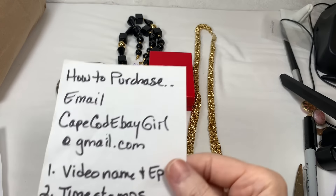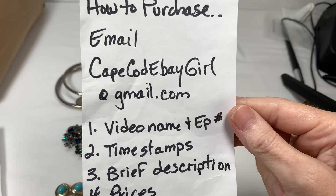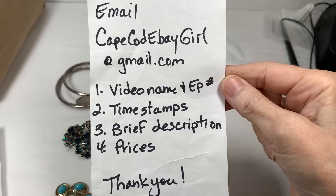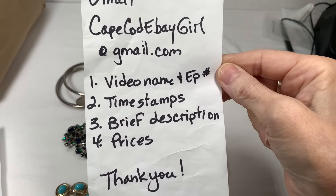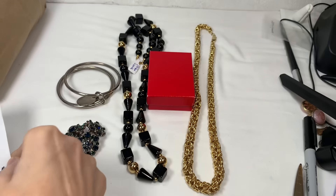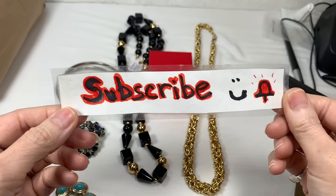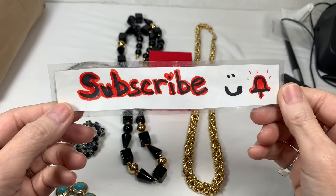If you see something you like, just email me at capecodebaygirl at gmail.com. Give me the video name with the episode number, the timestamps of when your pieces show, a brief description of those pieces, and the prices given. Thanks — have a great time on this episode, and don't forget to subscribe and click that bell so you'll be notified. So let's continue where we left off.